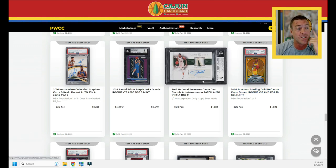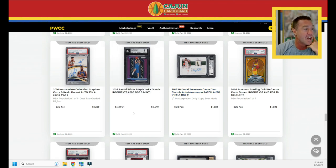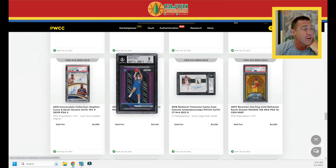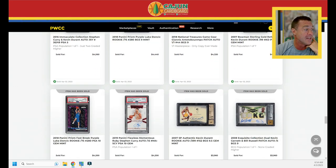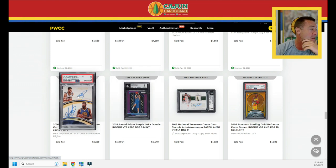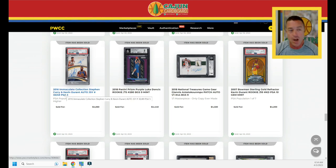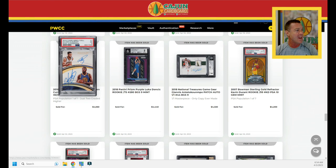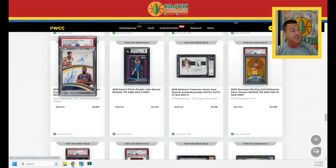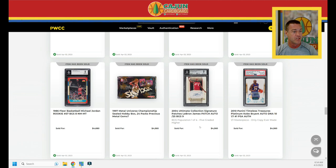A Giannis one-of-one sticker patch auto does $4,320. Then a true purple prison Doncic, also numbered to 75 — the regular purple, more highly sought after, outsold the fast break PSA 10. And it outsold a BGS 9 dual auto Durant and Curry — teammates for a very brief time — serial number to 49, which got a PSA 5. I don't know what's wrong with it, but PSA 5 is pretty low for a relatively modern card. $4,560 for that dual auto. A Kobe auto and a LeBron auto both do $4,560.